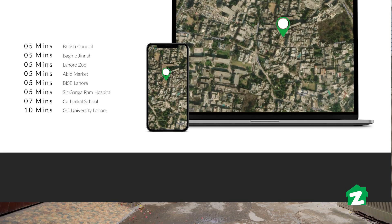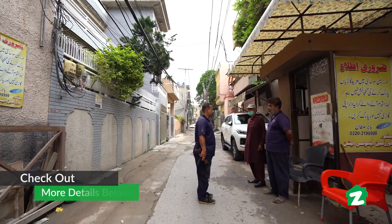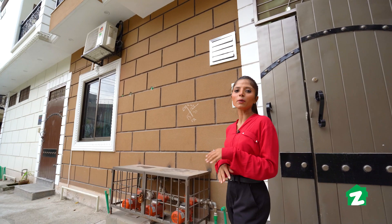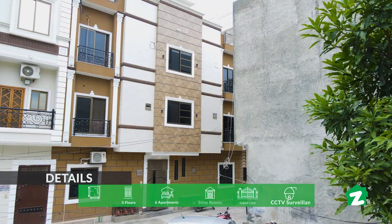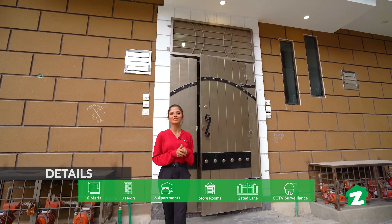I am going to tell you about Lovers Lane, which is a 24/7 gated lane, monitored at all times. This building is covered with 6 flats and families are already living here. Let's go and visit our flat.